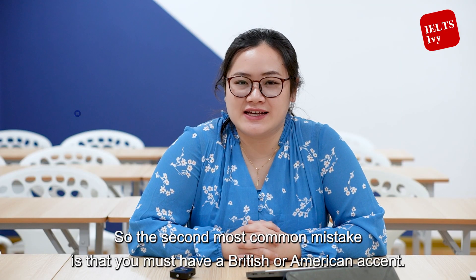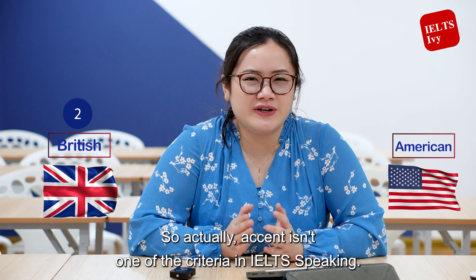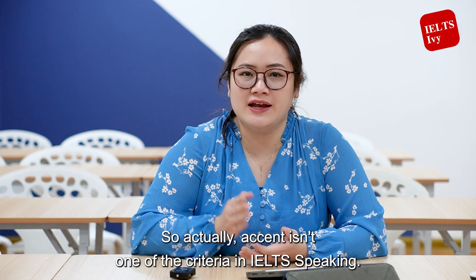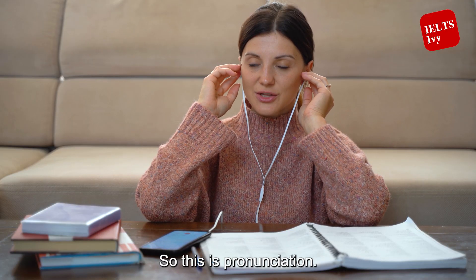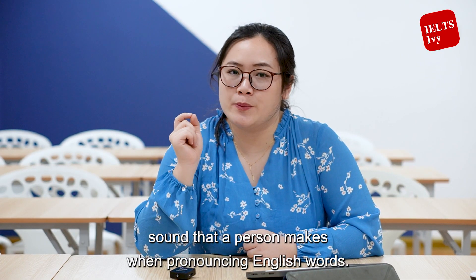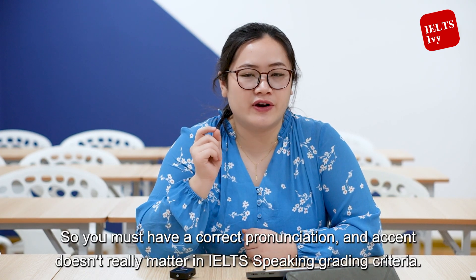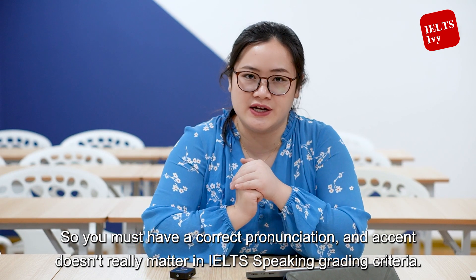The second most common mistake is thinking you must have a British or American accent. Accent isn't one of the criteria in IELTS speaking. The most important part is that you pronounce the words correctly — this means correct pronunciation, intonation, sentence stress, and individual sounds when pronouncing English words. Accent doesn't really matter in IELTS speaking grading criteria.